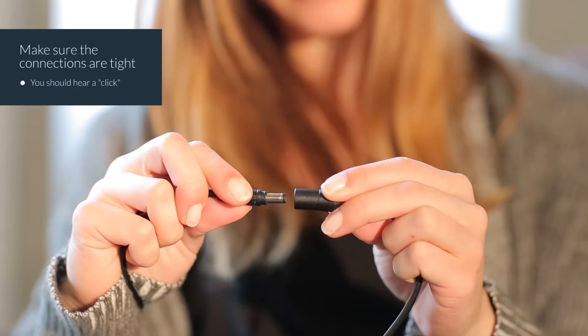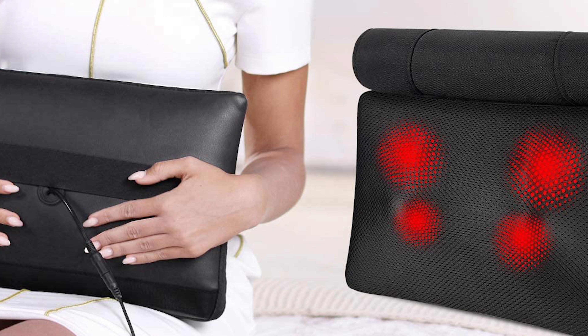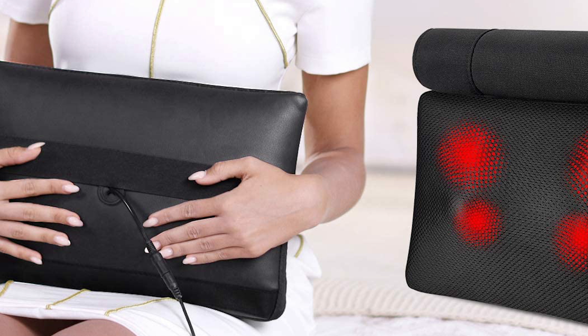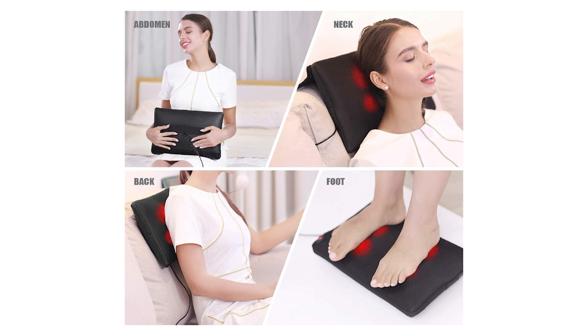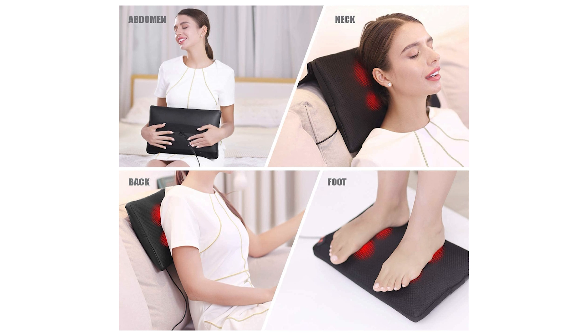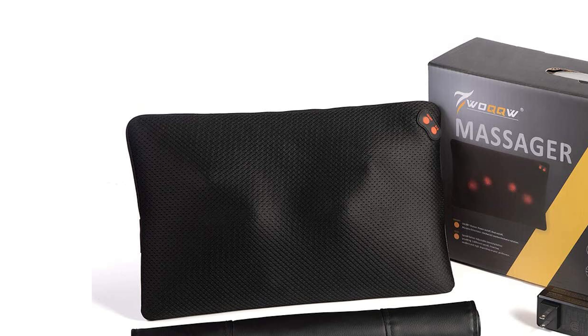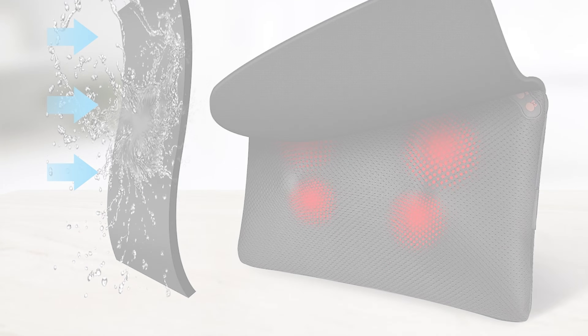Last but not least is the WOQQW Shiatsu Back and Neck Massager, committed to producing high-quality massagers for people with tired muscles, stiffness, and soreness. This pillow massager is perfect for home, office, car, and travel use. It has an AC adapter (110–220V) and a car adapter (12V DC). The dimensions are 15 by 3.9 by 9 inches with a 3.75-pound weight. It is equipped with four massaging nodes featuring powerful three-dimension deep-kneading massage.